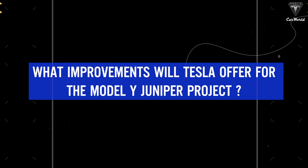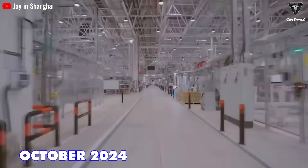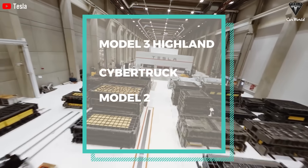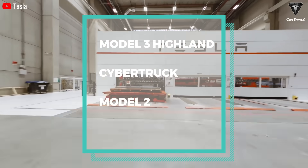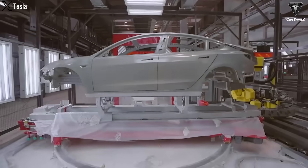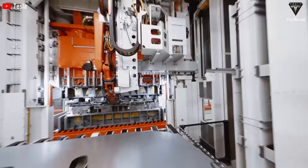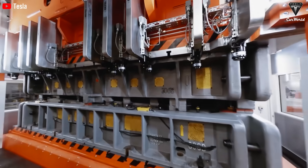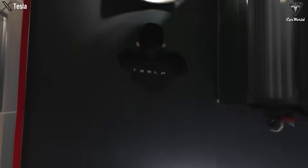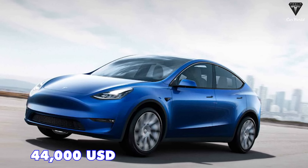Production of the Tesla Model Y Juniper is expected to begin in October 2024, considering the production schedules of the Model 3 Highland, Cybertruck, and Model 2. Improvements in production lines at factories will likely set the stage for low production costs and apply to new models in the future. Tesla's done this well, making it aspirational for other automakers. With an estimated initial price of less than $44,000, it's suitable to maintain an affordable price point next year.